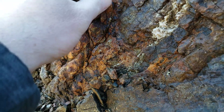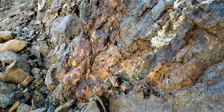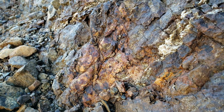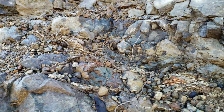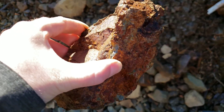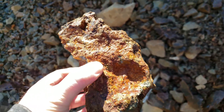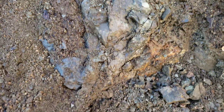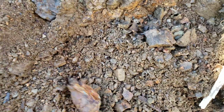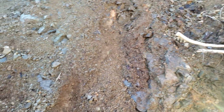I'll just hammer a little of this off and see if we can find where the oxidization is coming from, if it's even worth taking a sample from. You have minor amounts of sulfides just in little patches all throughout the rock, but I don't know if it's anything substantial. Don't know how big this exposure is — it doesn't look like it's very big.